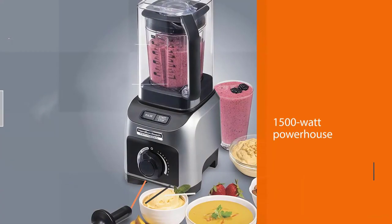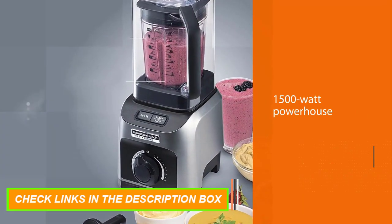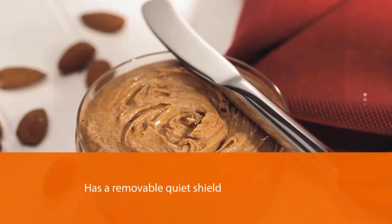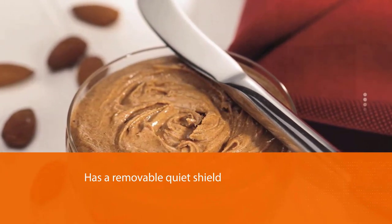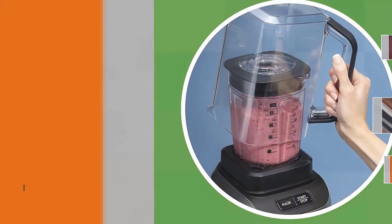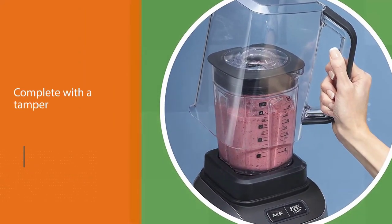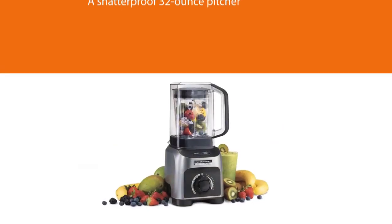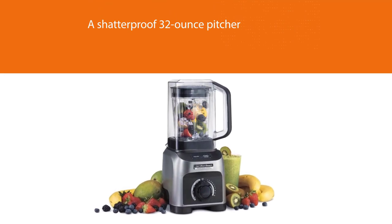Number five: the Hamilton Beach Professional Quiet Shield Blender. Crush, chop, emulsify, blend, and puree — minus the ear-piercing noise. This 1500-watt powerhouse has a removable quiet shield which keeps the sound contained while it blends. It's complete with a tamper, a shatterproof 32-ounce pitcher, and stainless steel blades that can rotate as fast as 105 miles per hour. Explore four program settings, a pulse function, and a wide range of speeds that will get the job done every single time. To wash, just add warm water and dish soap and blend on the pre-programmed clean setting.